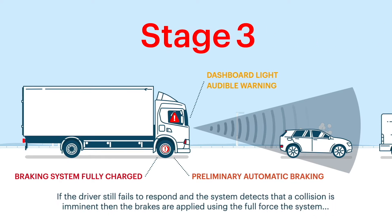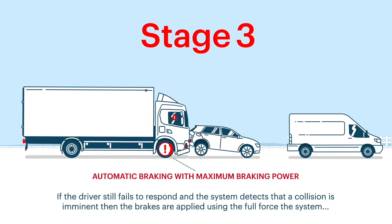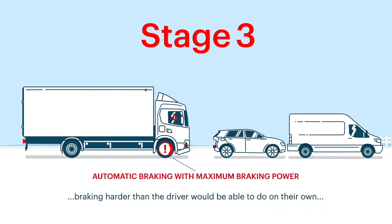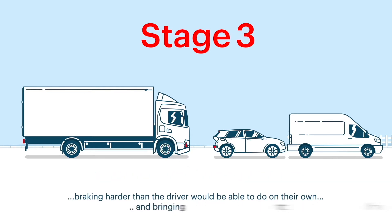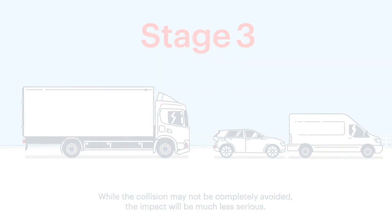If the driver still fails to respond and the system detects that a collision is imminent, then the brakes are applied using the full force of the system, braking harder than the driver would be able to do on their own and bringing the vehicle to a halt. While the collision may not be completely avoided, the impact will be much less serious.